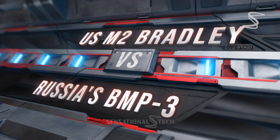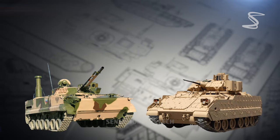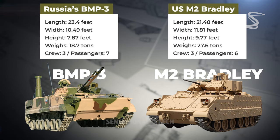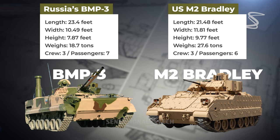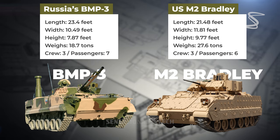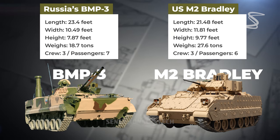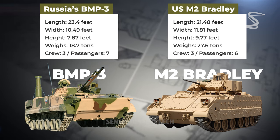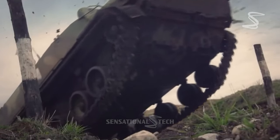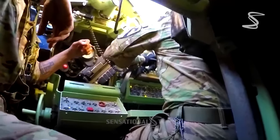The BMP-3 and M2 Bradley have different dimensions, with the BMP-3 being longer and narrower than the M2 Bradley. The BMP-3 has a length of 23.4 feet and a width of 10.49 feet, while the M2 Bradley measures 21.48 feet in length and 11.81 feet in width. In terms of height, the BMP-3 is shorter, at 7.87 feet, compared to the M2 Bradley's 9.77 feet. The BMP-3 weighs 18.7 tons, while the M2 Bradley weighs 27.6 tons. The BMP-3 can accommodate 3 crew members and 7 passengers, whereas the M2 Bradley has space for 3 crew members and 6 passengers.